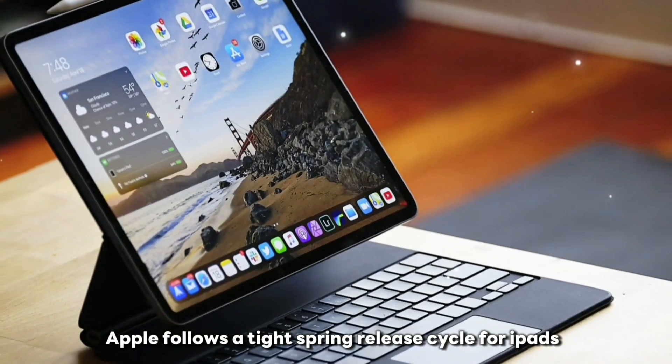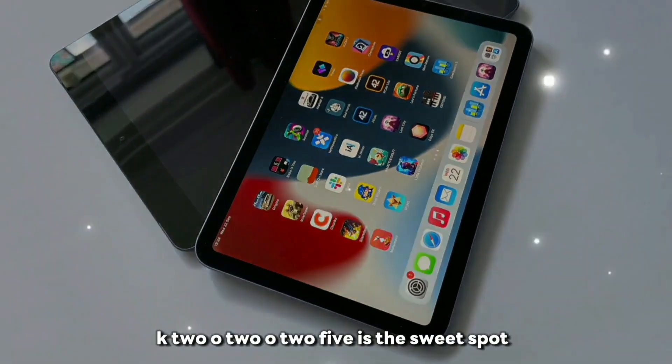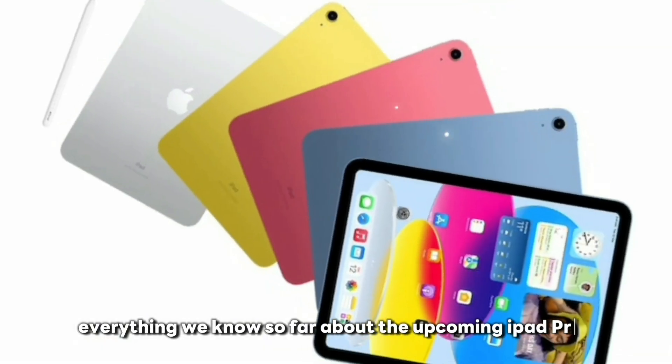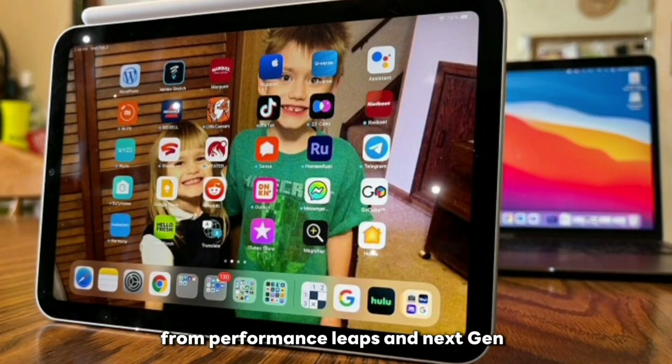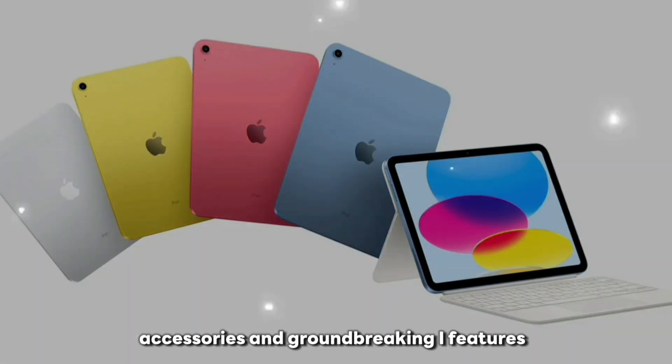Apple follows a tight spring release cycle for iPads, and with the M5 chip in line for its debut, early 2025 is the sweet spot. And there you have it — everything we know so far about the upcoming iPad Pro M5, from performance leaps and next-gen OLED displays to smarter accessories and groundbreaking AI features.